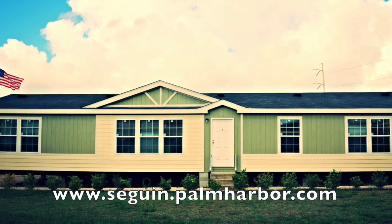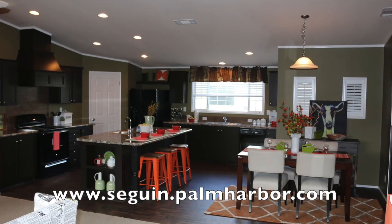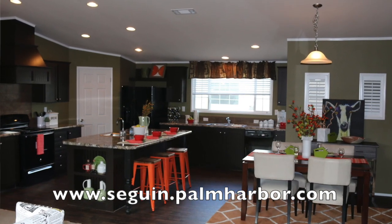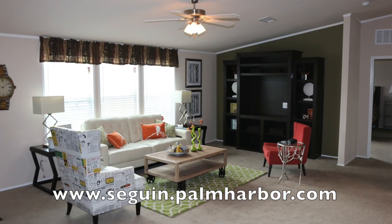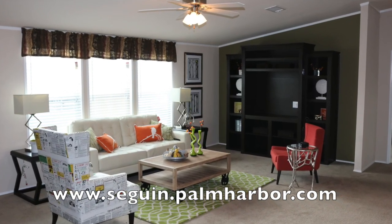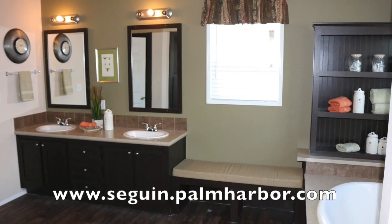Come on out to Palm Harbor in Seguin, Texas — 401 West IH-10. We'd love to see you. We have this home discounted and available for immediate delivery right now. Come out and we'll make a deal with you today. 830-379-1611. Again, Seth Roberts, General Manager at Palm Harbor in Seguin. Thanks a lot.